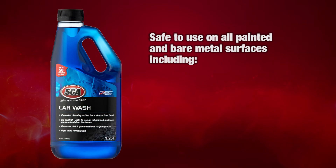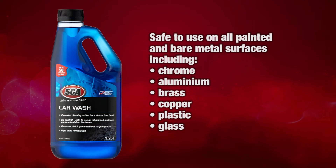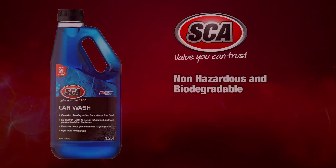Safe to use on all painted and bare metal surfaces including chrome, aluminium, brass, copper, plastic, glass and rubber. Built-in corrosion inhibitors will not promote rust. Bubblegum fragrance. Non-toxic, non-hazardous and biodegradable.